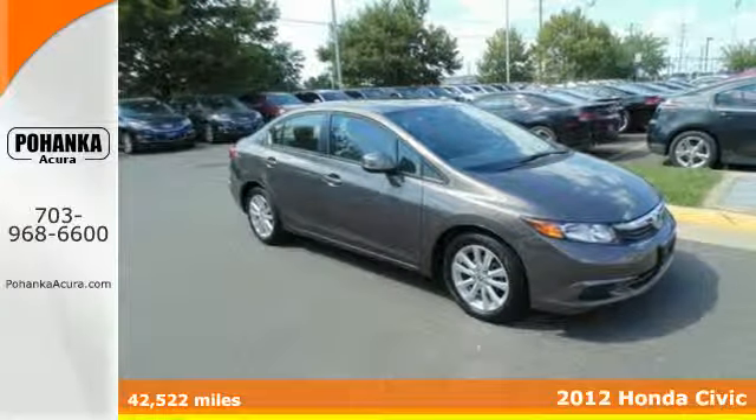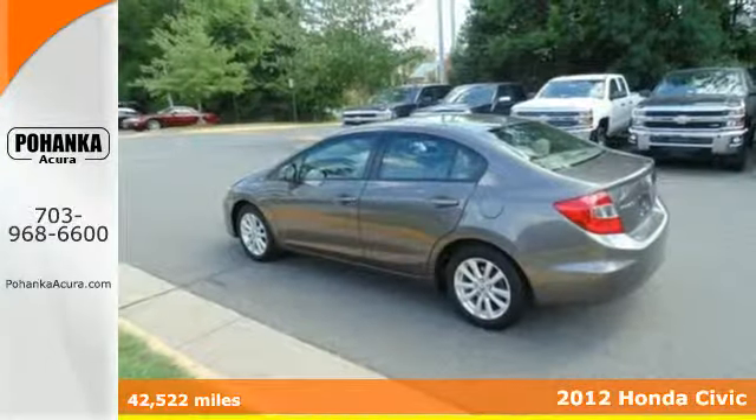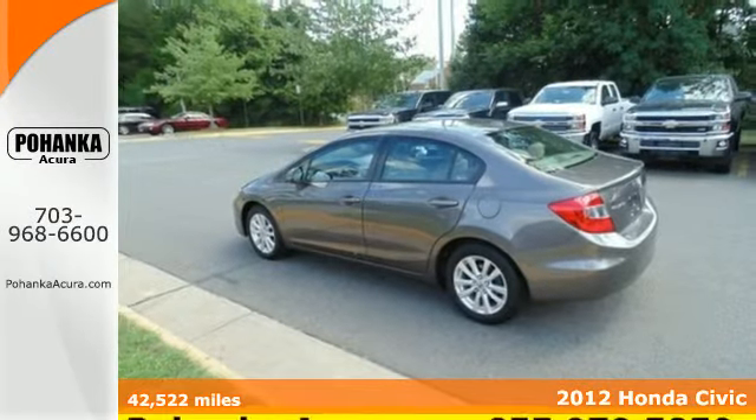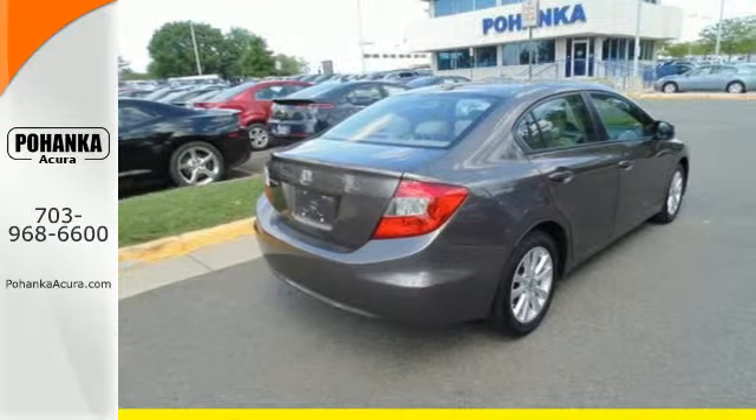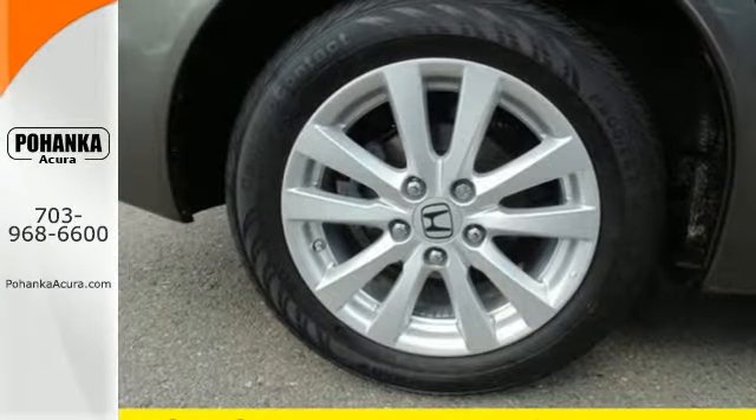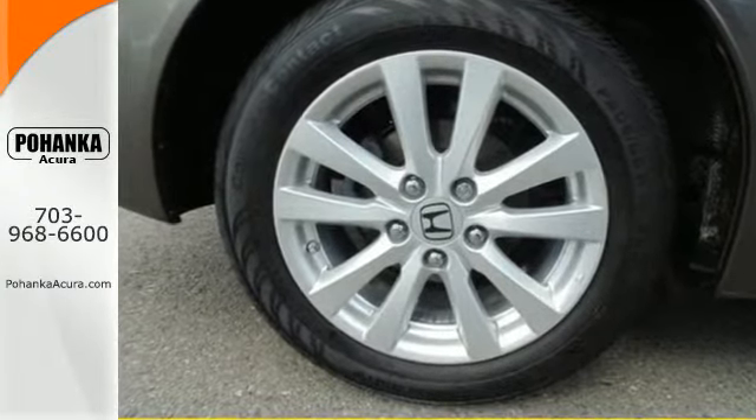It's a 2012 Honda Civic. This Honda keeps its prominent name by providing a safe and comfortable riding experience for you and your passengers. Standard features include keyless entry, a tilt and telescopic steering wheel and driver information center.